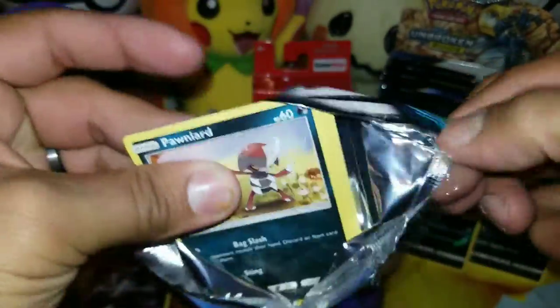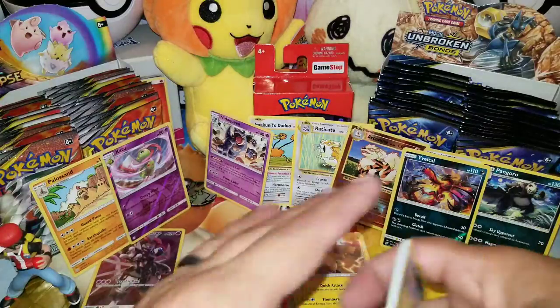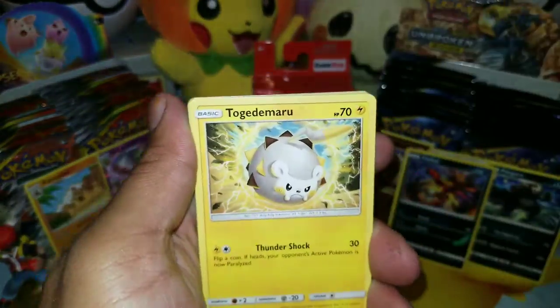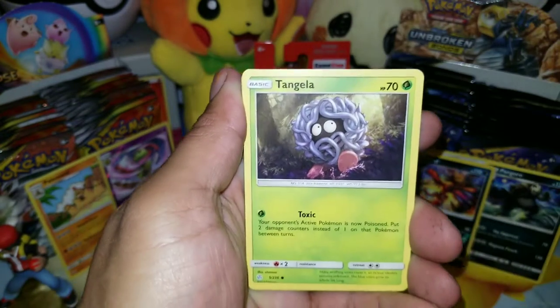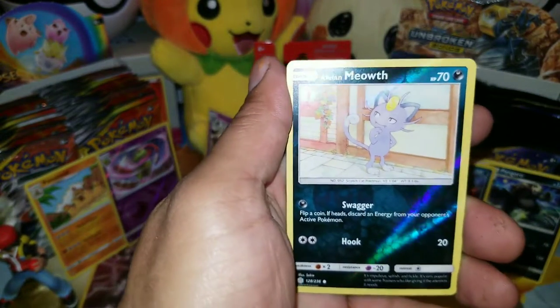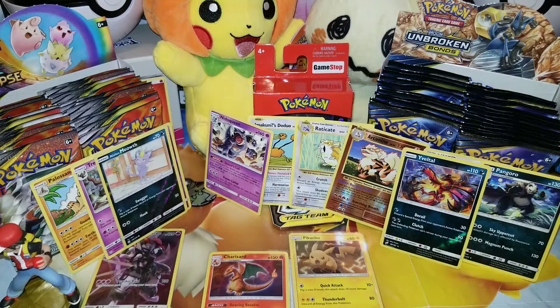Last pack for tonight — some baby Pokémon action. Come on, let's see what we get. There's a code card. We got Ponyta, Togedemaru, Trapinch, Flabébé, Tangela, Fire Energy, another Pangoro — second Pangoro of the night — Rapidash, Vibrava, a Reverse Alolan Meowth, and a Trevenant Rare. So the opening wasn't as good as I thought it was going to be, but nonetheless it was an amazing opening. I love those packs.